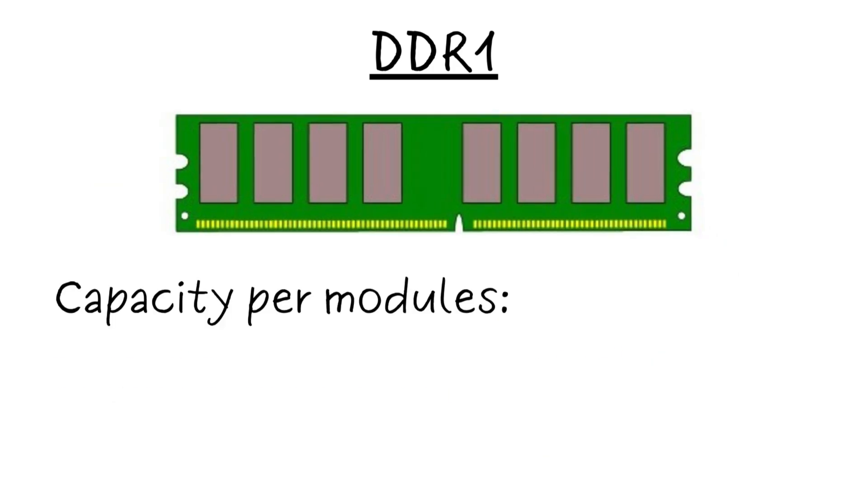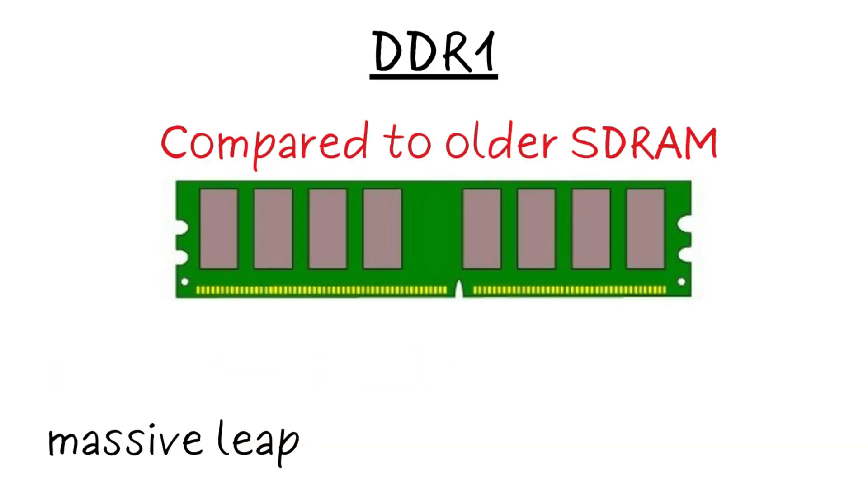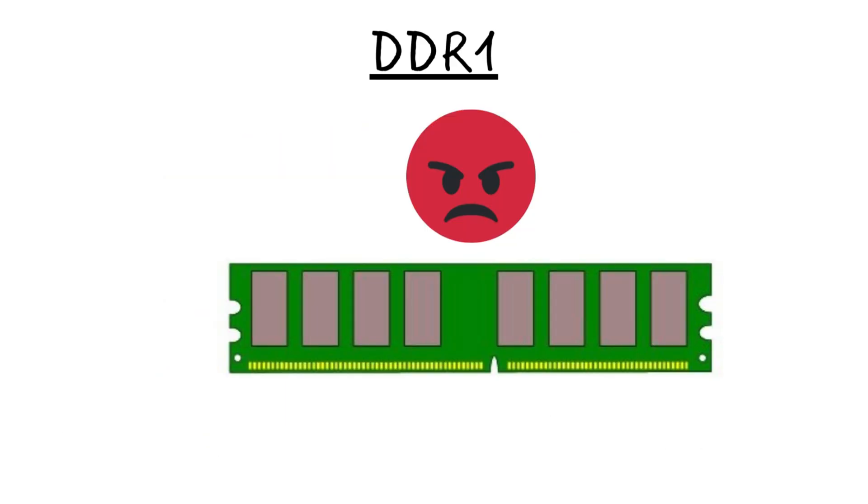DDR1 modules typically maxed out at 1 GB per stick using a 2N prefetch buffer. Compared to older SDRAM, it was a massive leap — doubling data rates — but by today's standards, it was power-hungry and limited.